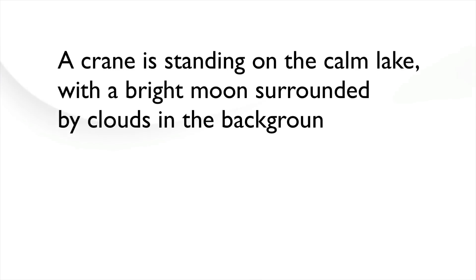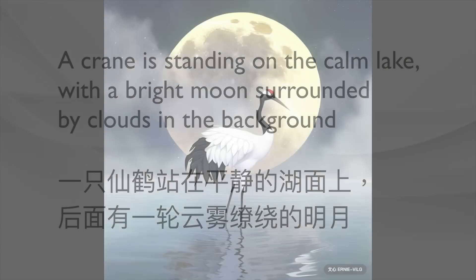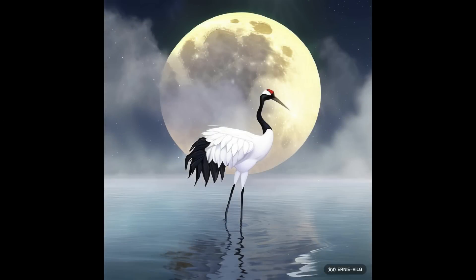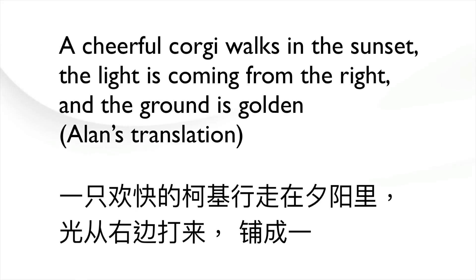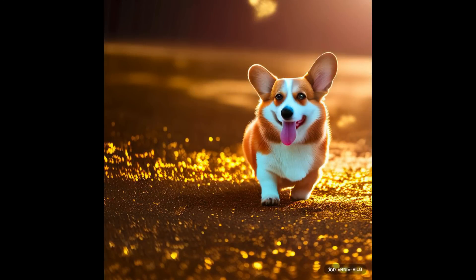A crane is standing on the calm lake with a bright moon surrounded by clouds in the background. And a cheerful corgi walks in the sunset — the light is coming from the right and the ground is golden. Looks incredible.